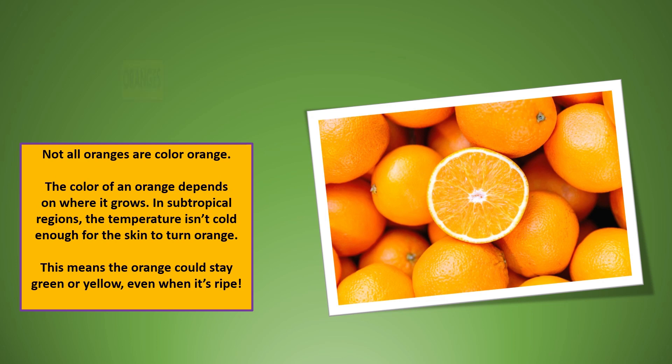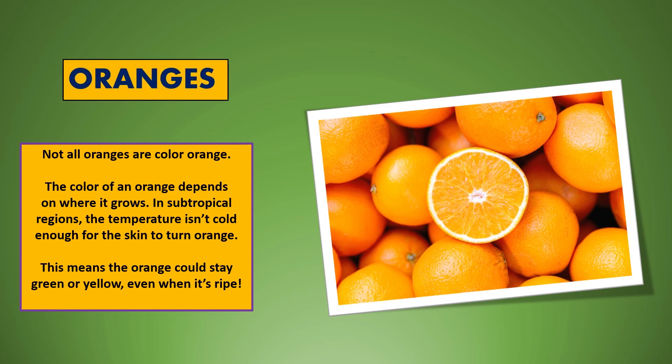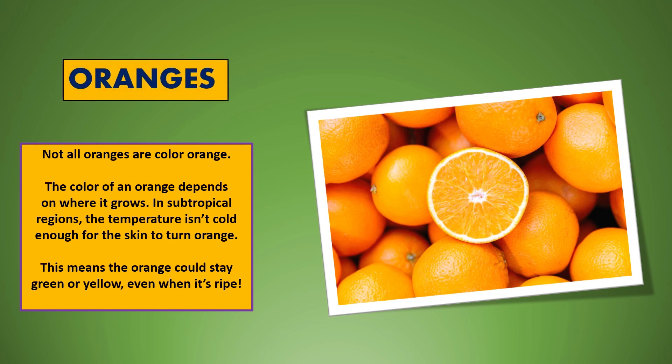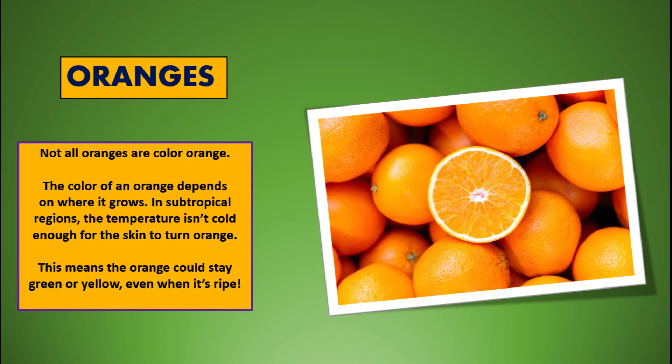Not all oranges are color orange. The color of an orange depends on where it grows. In subtropical regions, the temperature isn't cold enough for the skin to turn orange. This means the orange could stay green or yellow, even when it's ripe.